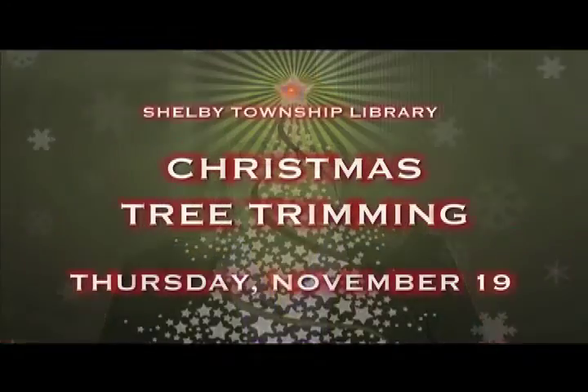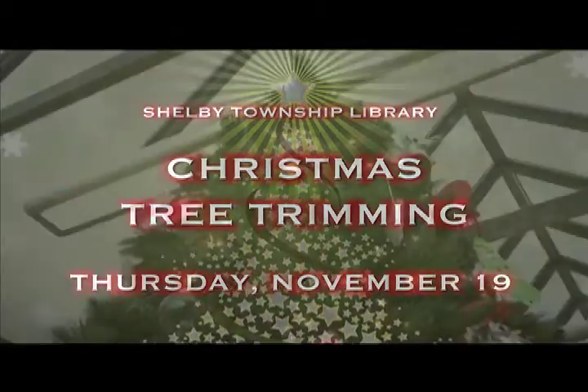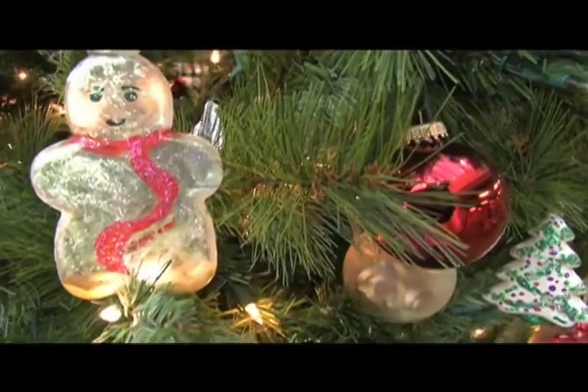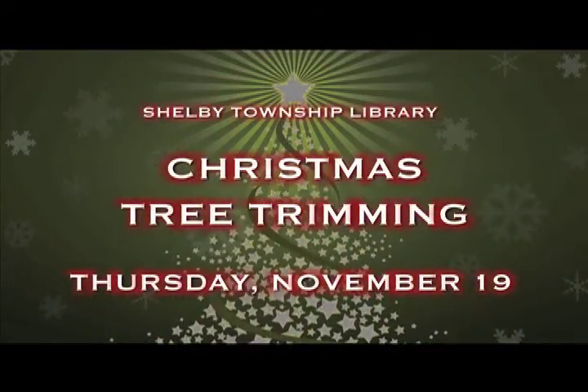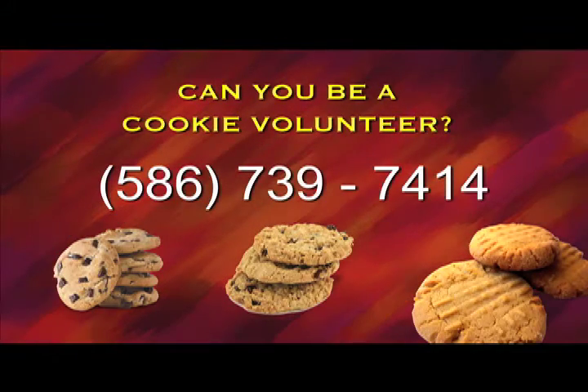At the Shelby Township Library, there's also a tradition of a holiday tree trimming. This year it's Thursday, November 19th. It's a great opportunity for families to come to the library for a wonderful night of cookies, crafts, trimming the tree, and holiday music — a chance for families to bond. If you're a baker and would like to donate a batch of homemade cookies to the holiday tree trimming, call the library's front desk at 586-739-7414 and sign up to be a cookie volunteer.